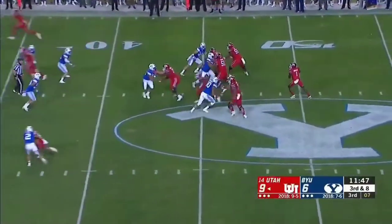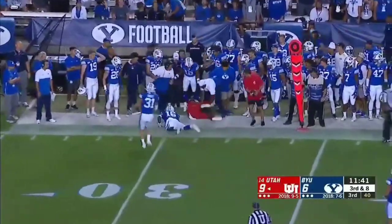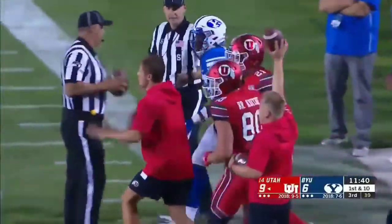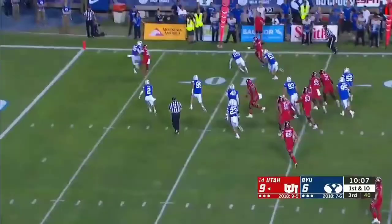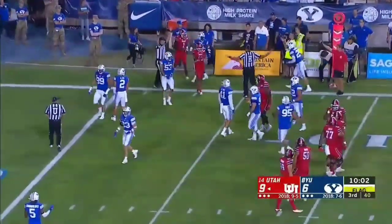Utah one of six on third down. Huntley under pressure, and that is brought in by Solomon Enos. What the team's performance is like when that player's on the field compared to when he's off. Huntley sprinting to the outside and another first down for Utah.